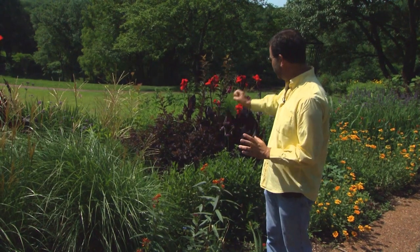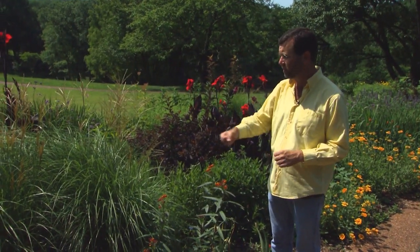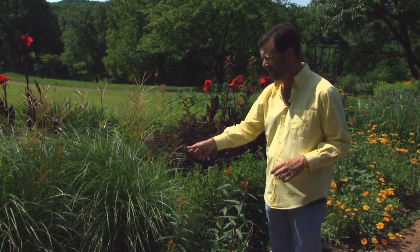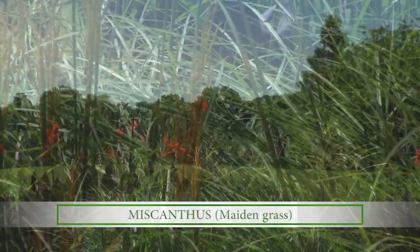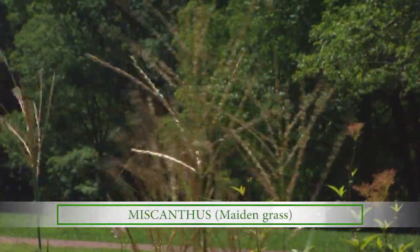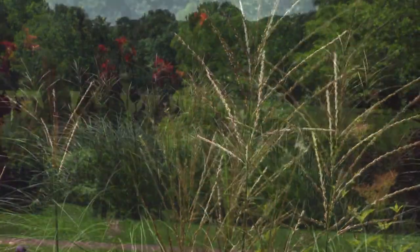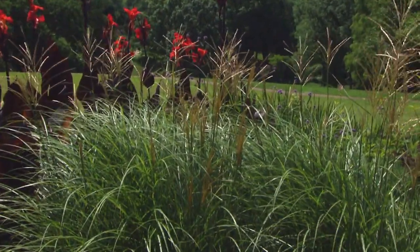In addition to these big bold textures of the cannas and all the foliage and flowers of the perennials, we have these great ornamental grasses that have been tucked into this garden. This is Miscanthus, probably gracillimus, which is called maiden grass. These thin leaves with the pinkish tan flowers coming up, and the flowering will go on from now until September, October, even on into late fall.